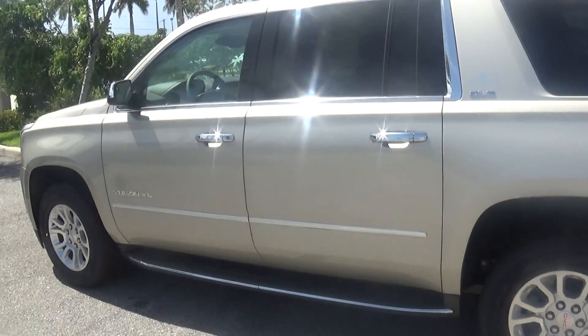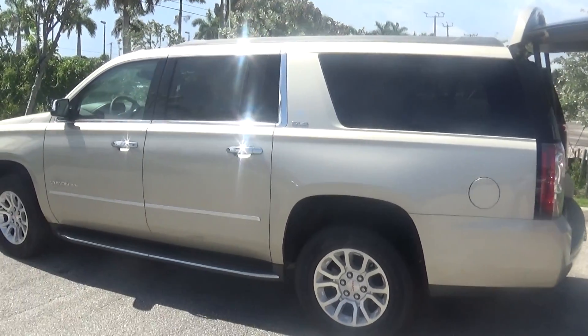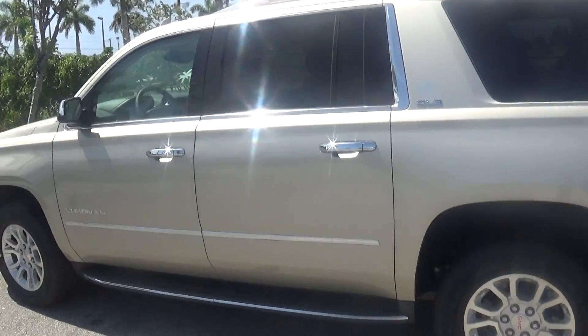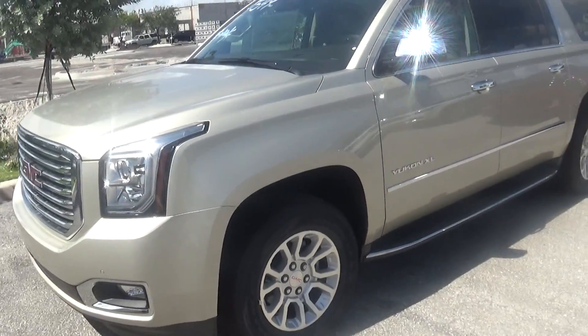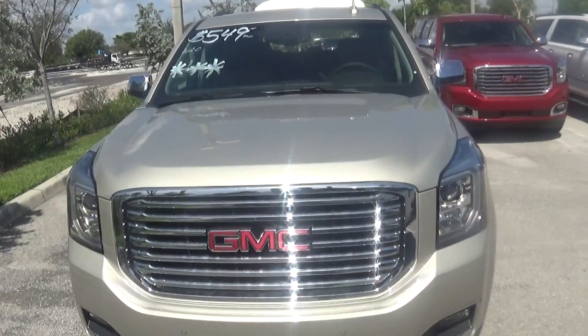Again, this is Thomas on the Yukon XL SLE, 561-702-6657. I'll be available — I have some appointment time for Saturday. If you're available Saturday or Sunday, the next two days will be quite busy. So please give me a call at 561-702-6657. Thank you.